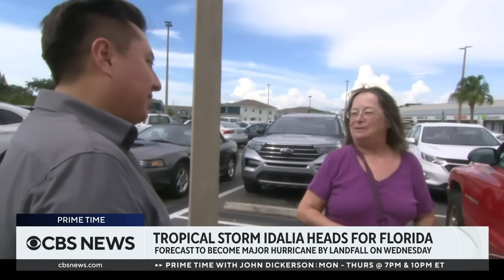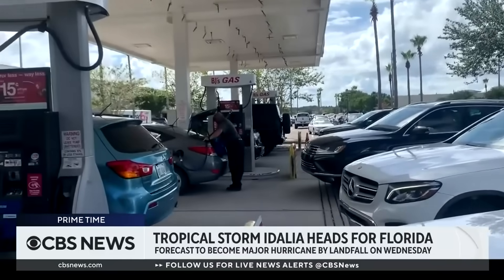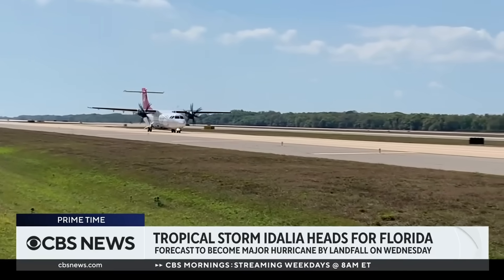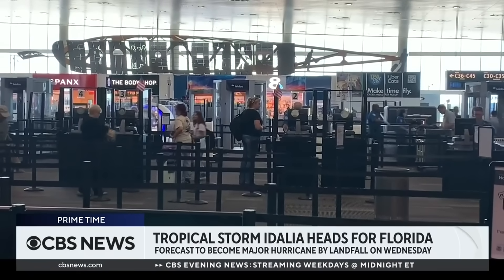Are you ready? Yeah, I'm used to it. Just bunker down and hope for the best and pray we have power. Residents are being asked to keep their gas tanks at least half full, but there are concerns after gas was contaminated at 29 gas stations across Florida. Tampa International Airport will close at midnight and will remain closed until after the storm.